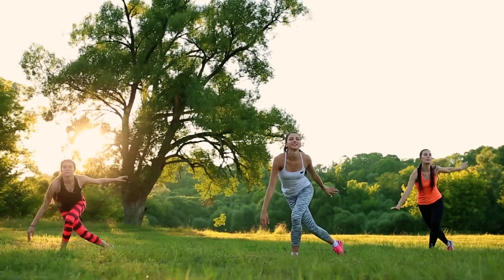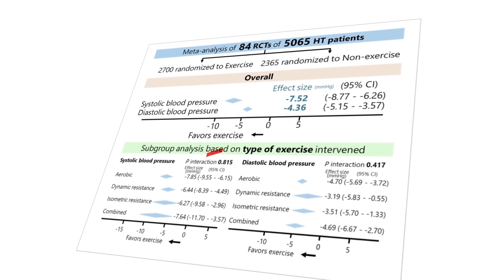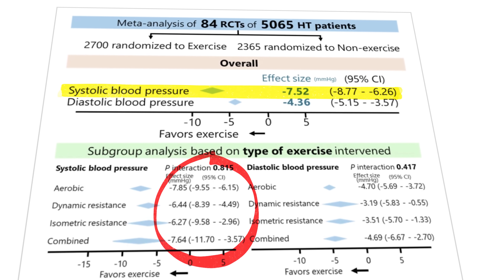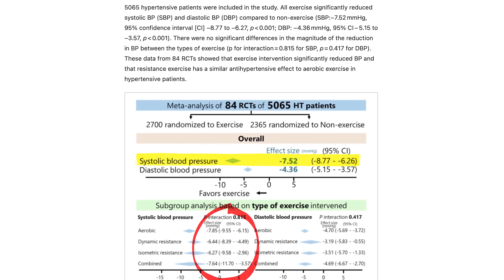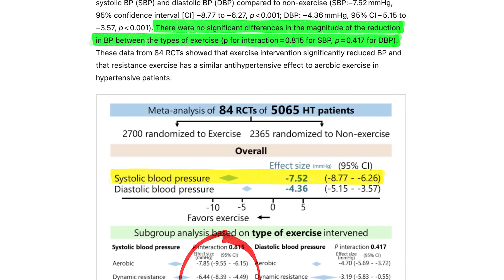The fourth type is combined aerobic and dynamic resistance. Here's what they found: all four types of exercise lowered blood pressure significantly. The overall average effect was about a seven-unit reduction in systolic blood pressure — that's the higher number in a blood pressure reading. The average reduction for different types of exercise was pretty close, and the study concluded there were no significant differences in effectiveness between the different exercise types.